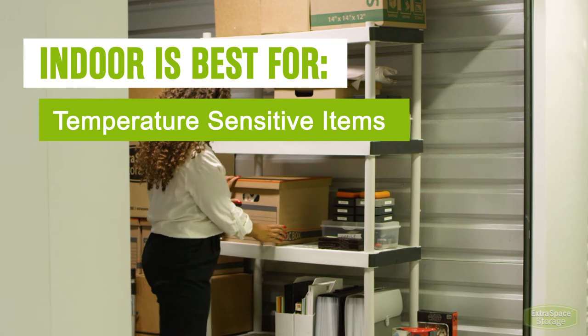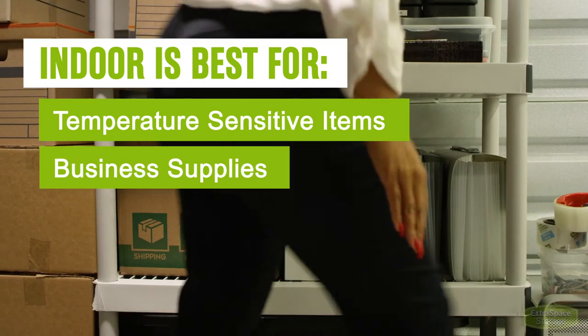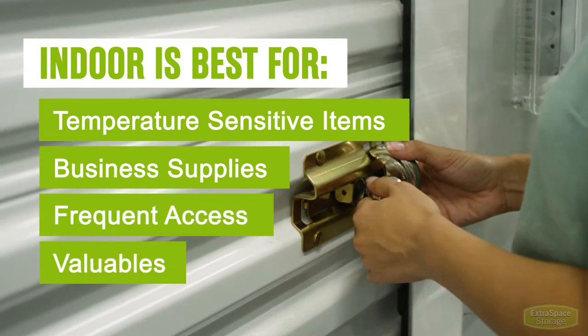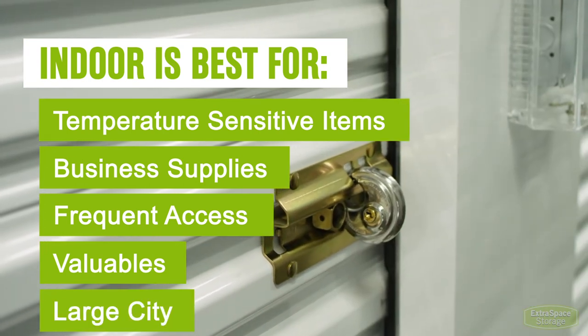It is also a good solution for business items, pharmaceutical supplies, and important documents. Indoor may also be best if you plan to visit the storage unit often, are storing more valuable items, storing in a large city, or are storing your belongings long term.